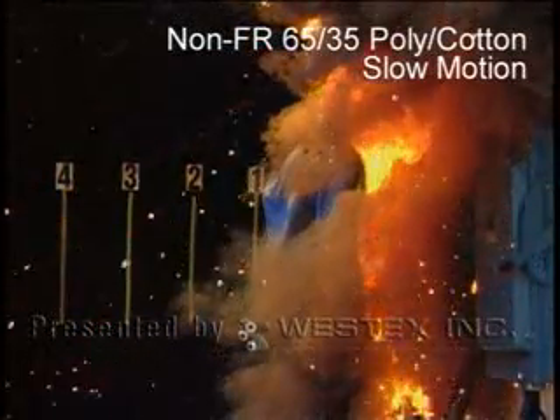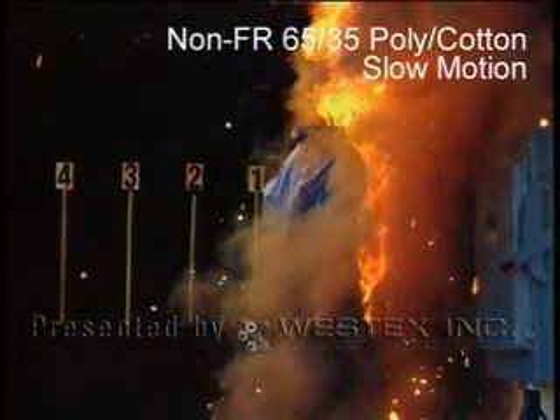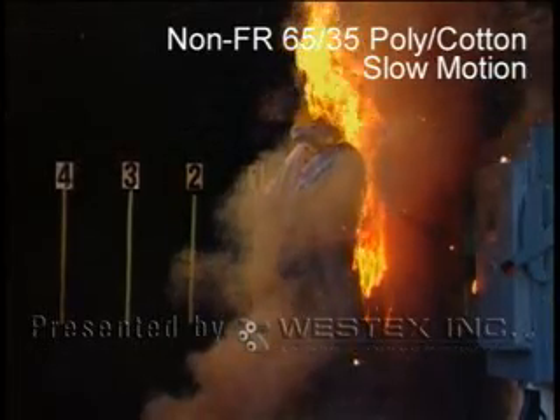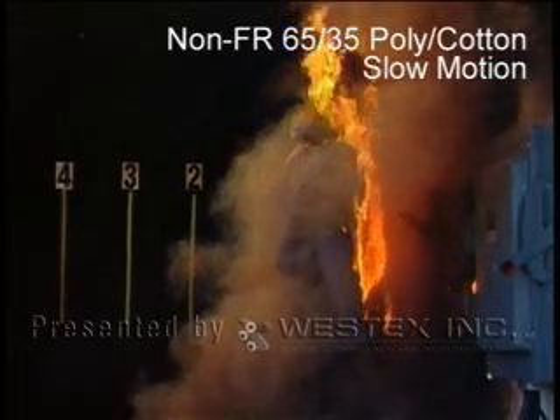There are a number of critical differences between most utility arcs and most industrial arcs, and while some of these differences had been understood theoretically, little if any field work had been done to demonstrate and characterize them. There are also key differences between arcs created in a Faraday cage in the lab and arcs created in real equipment, and it was these differences we hoped to better understand and document.